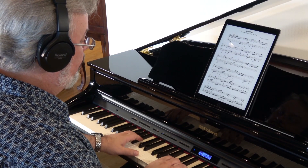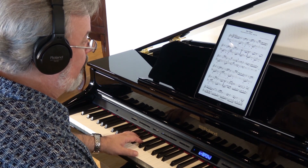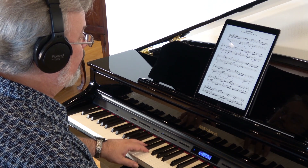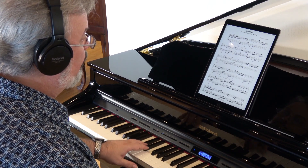Lose yourself in your music any time you want, day or night, with a good set of headphones. Roland's 3D ambience technology puts you in the middle of your music — an experience you can't enjoy on any other digital piano.